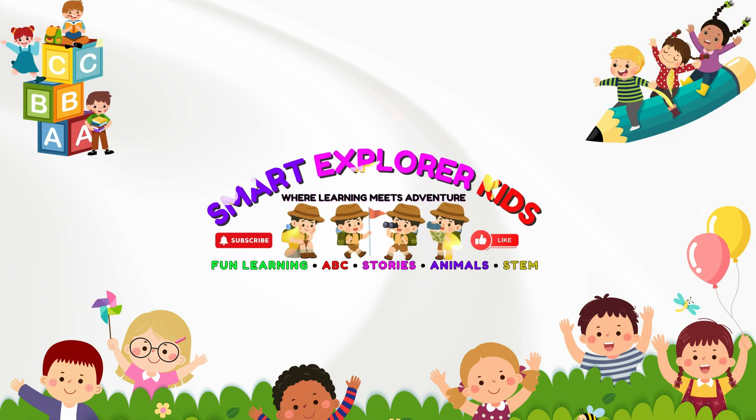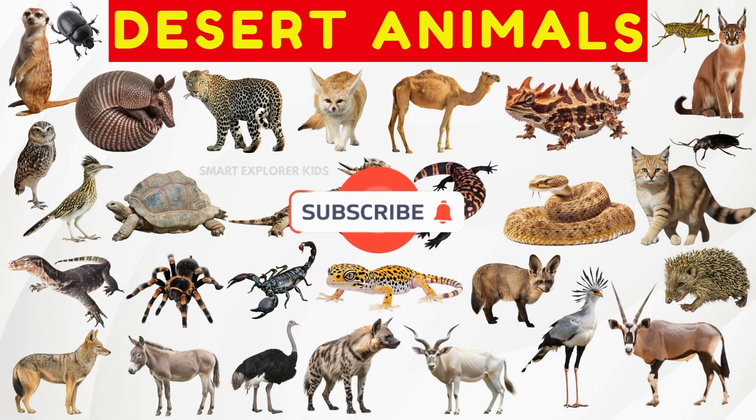Welcome to Smart Explorer Kits! Let's learn about desert animals!